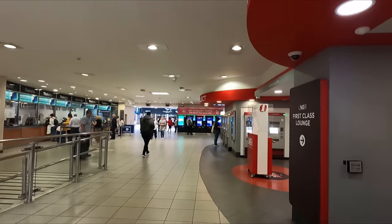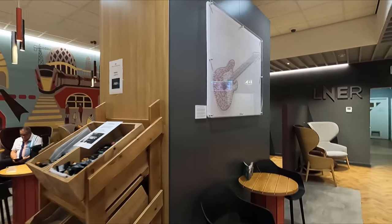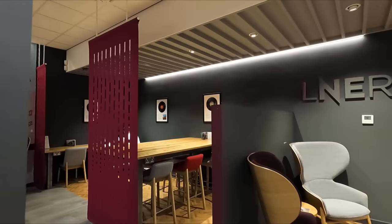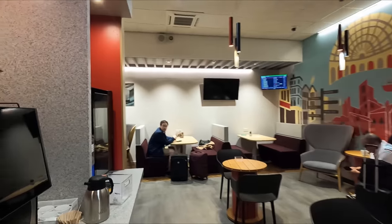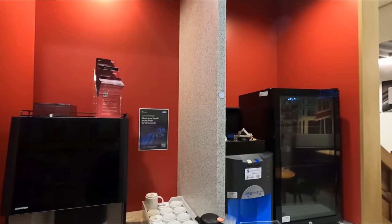Being first-class ticket holders, we of course get access to LNER's first-class lounge here in Leeds. The lounge, while a nice place to sit and wait, doesn't really have that much to offer. Even the coffee machine was out of order when we visited, and the snacks are just downright underwhelming.